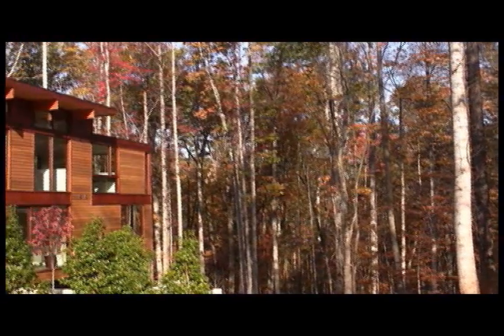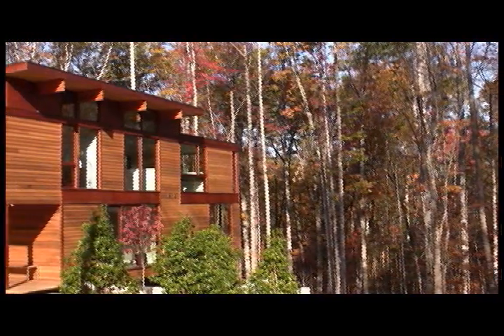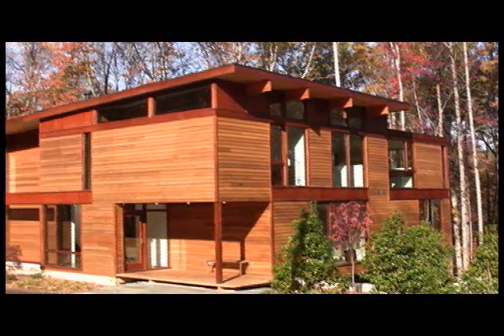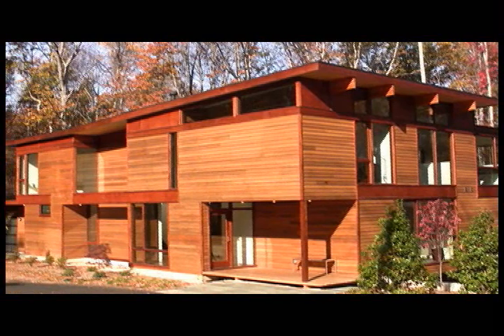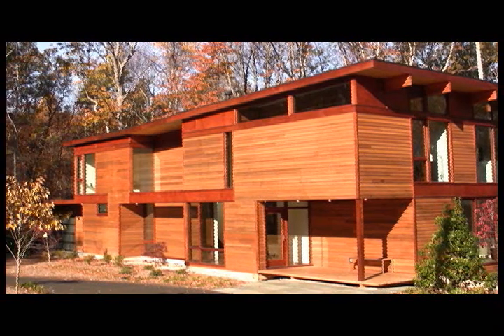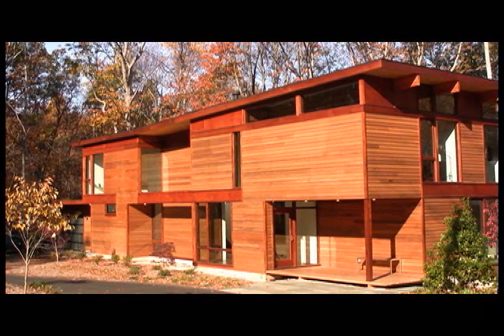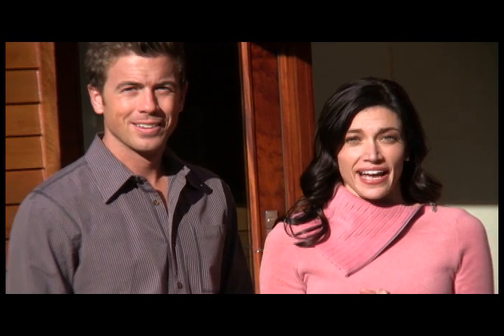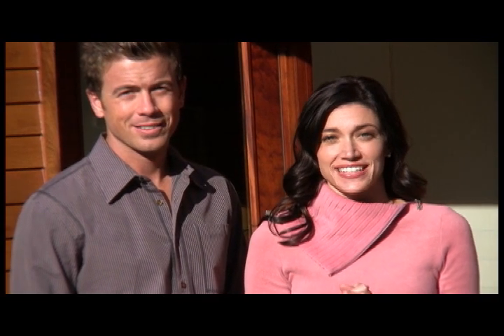Located on a wooded 13-acre lot, this 5,000-square-foot, light-filled modern structure is truly spectacular. It is filled with cutting-edge design featuring beautiful, sustainable products and furniture. Before we begin our tour, let's hear what architect Joel Terkel has to say about the Dwell Next House.